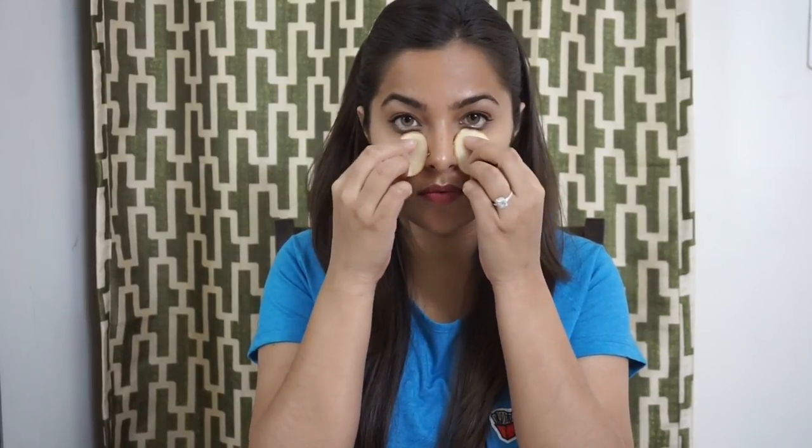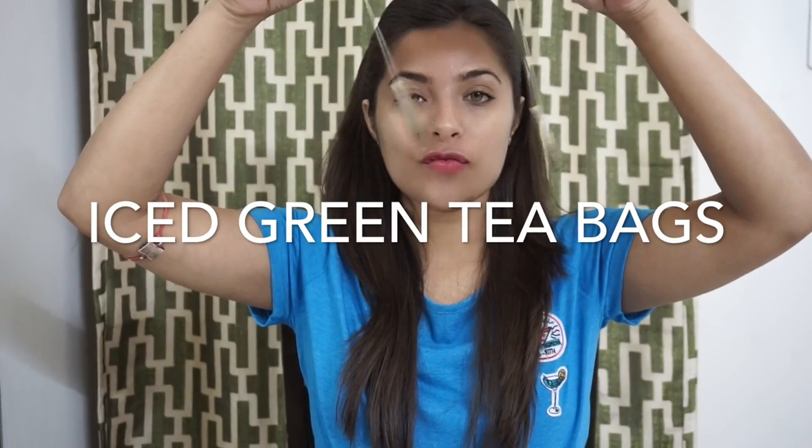Lay down and put chilled green tea bags over your eyes and leave them on for 15 to 20 minutes. Remove and carefully rinse off any tea stains from your face. Green tea has caffeine, and caffeine helps to shrink blood vessels around your eyes, thus reducing puffiness and dark circles. You can also pat the tea bags all over your face — this not only tightens the skin but adds freshness.